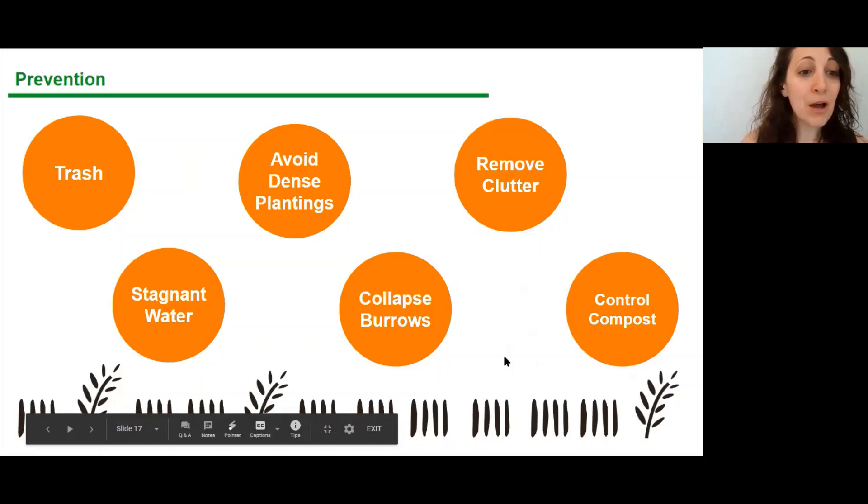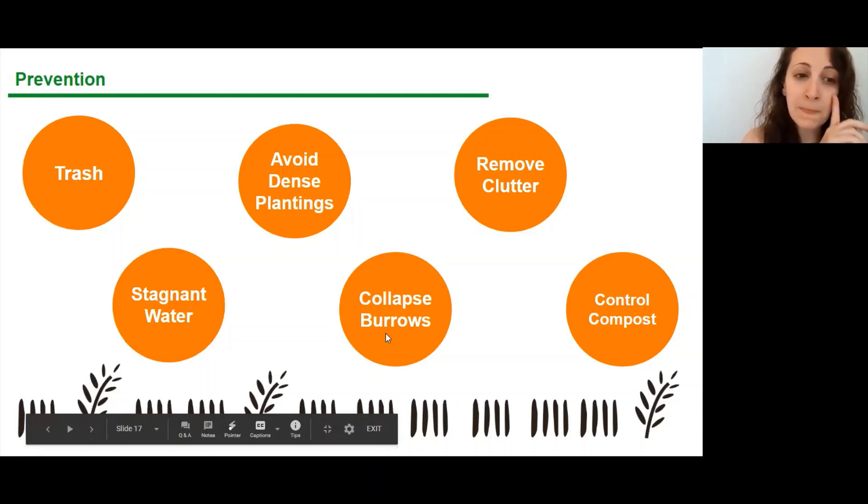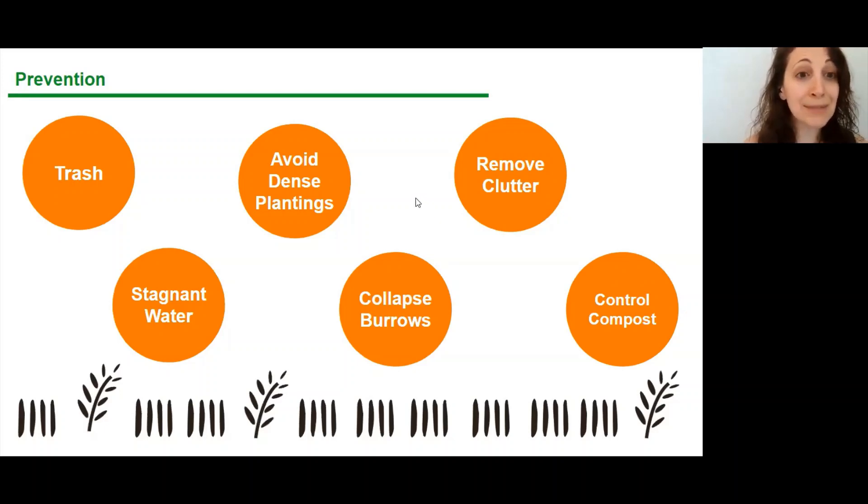Some other prevention measures: Trash — according to the Department of Sanitation, cleanliness is key. Securing our trash takes away their whole food source. Avoid dense planting — there aren't plants that truly deter rats, but there are plantings that attract them. Clutter gives them lots of places to hide. Stagnant water is also a problem for mosquitoes. And collapsing burrows — the Department of Health and Mental Hygiene said that aside from sanitation, collapsing burrows is the single most important thing you can do.